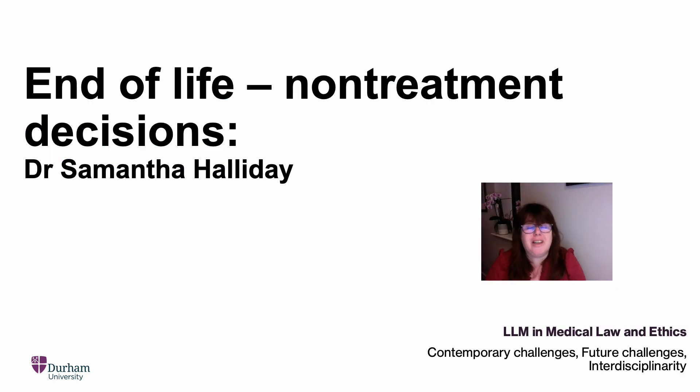We'll round off the module by looking at end-of-life decision-making. We won't be looking at assisted dying — so we won't be looking at active voluntary euthanasia, where an individual is given a lethal injection at their request, and we won't be looking at assisted suicide. Both of those topics are dealt with in Comparative Medical Ethics and the Law, a separate module. In this module, we'll be focusing upon non-treatment decisions — decisions to withhold or withdraw life-sustaining treatment, the consequence of which is that the individual will die.